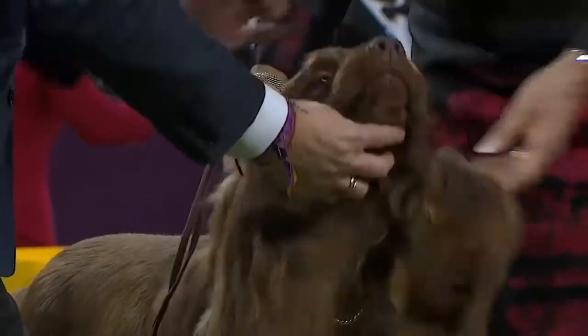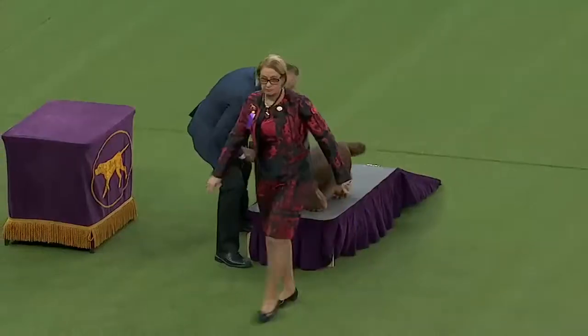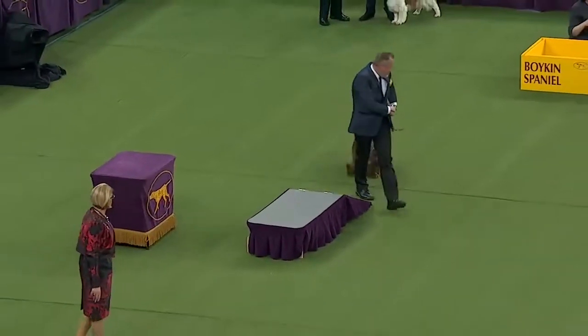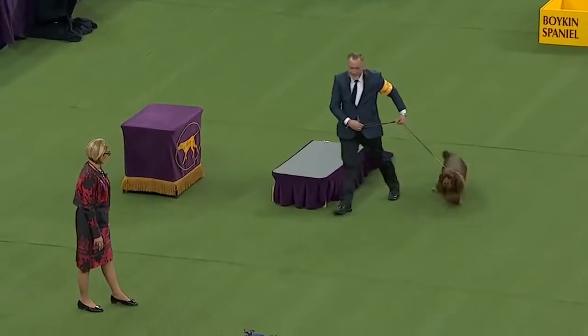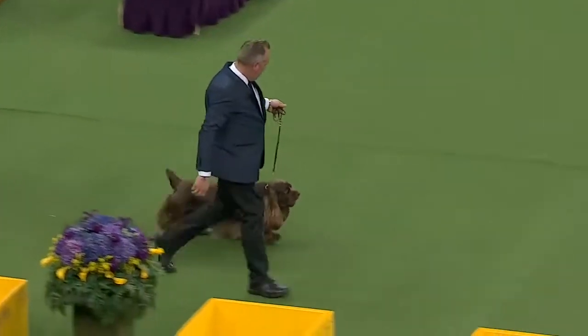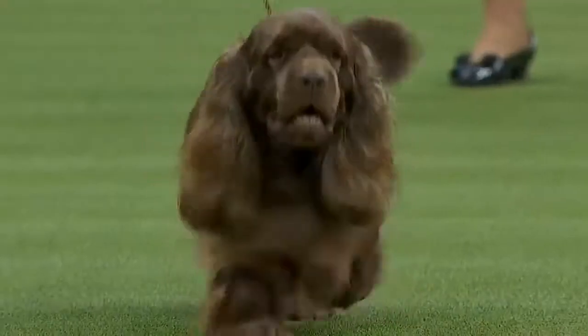This is Sussex Spaniel number 11. Of course, we all remember Stump, who was a Sussex Spaniel that won Best in Show. But here we have Bean. Bean is the number one Sussex this year and won his national specialty. He will be a crowd favorite, I'm sure.